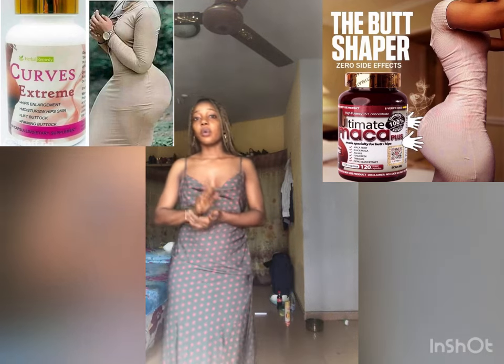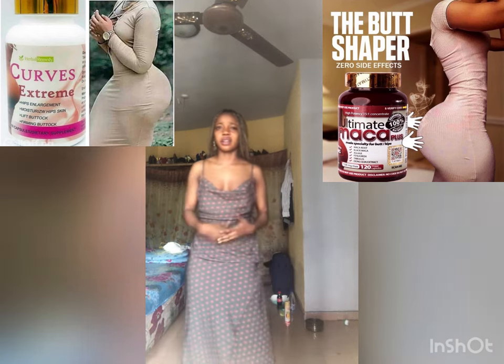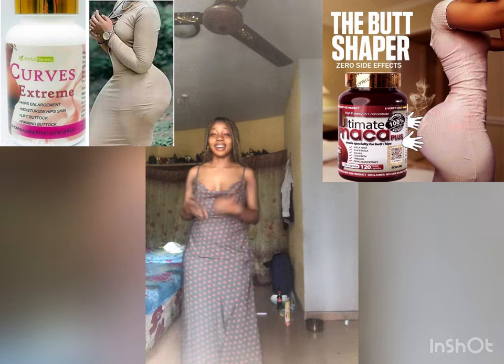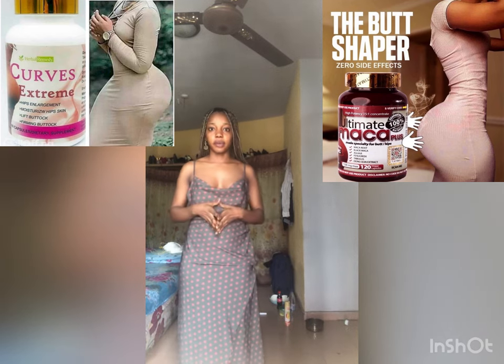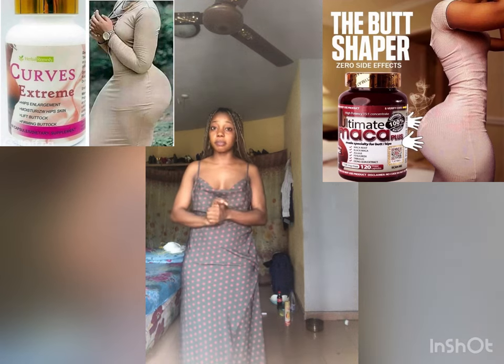It's composites of aguangier — these are natural things — fenugreek, and other natural ingredients. I've just forgotten the names of all the contents, but these are natural stuff. So these are the contents of Ultimate Marker.